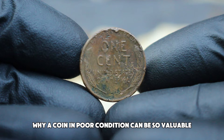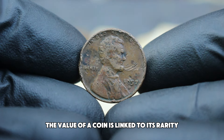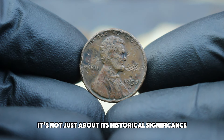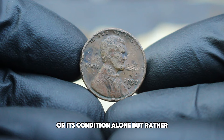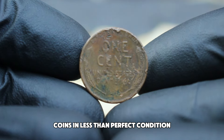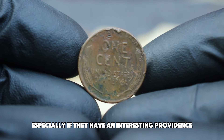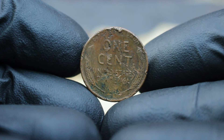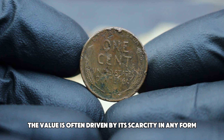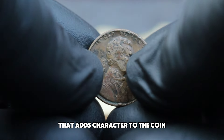You might be wondering why a coin in poor condition can be so valuable. In most cases, the value of a coin is linked to its rarity and condition. For the 1957 D penny, it's not just about its historical significance or its condition alone, but rather how these factors interplay. In the auction market, coins in less than perfect condition can sometimes fetch impressive prices, especially if they have an interesting provenance or if they're part of a rarer variety.